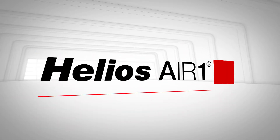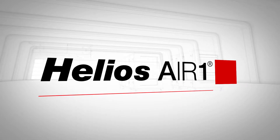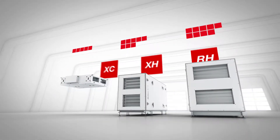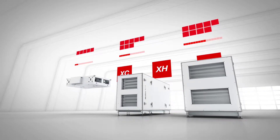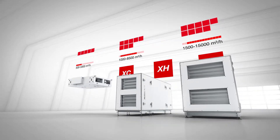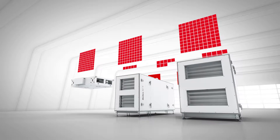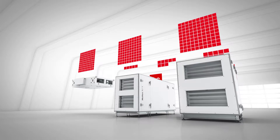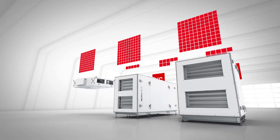Helios Air One — the new dimension of energy efficient compact ventilation units. Everything is simple with Helios Air One: 3 series, 22 models, in a flow rate range from 500 to 15,000 cubic metres per hour, and more than 100 configurations. This offers diversity without complexity when selecting your individual ventilation unit.